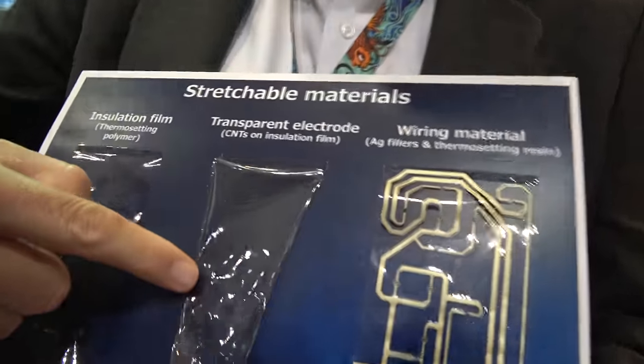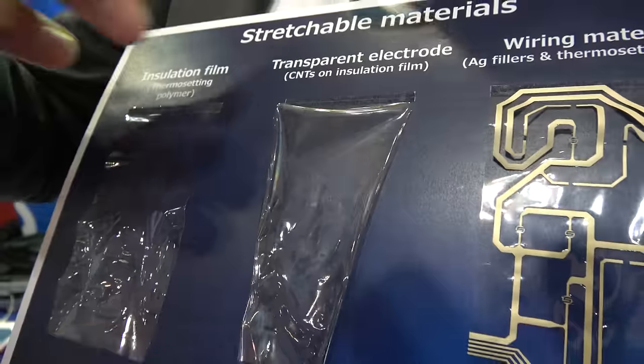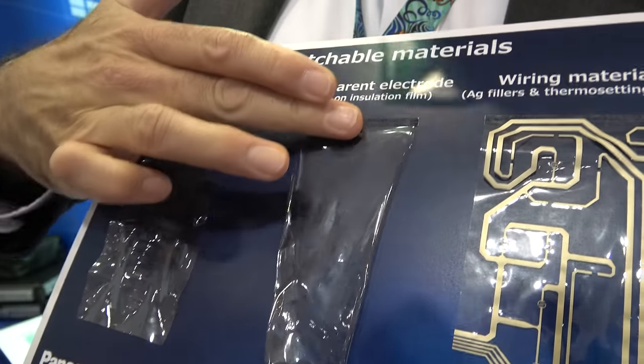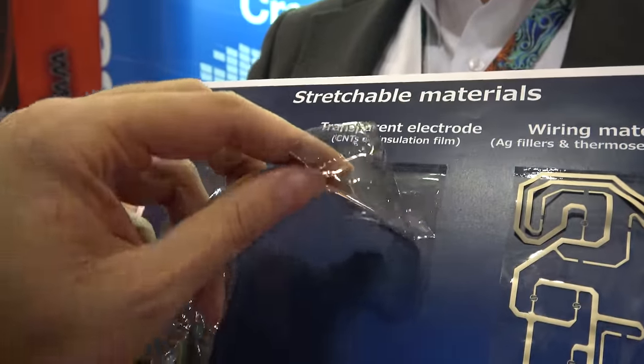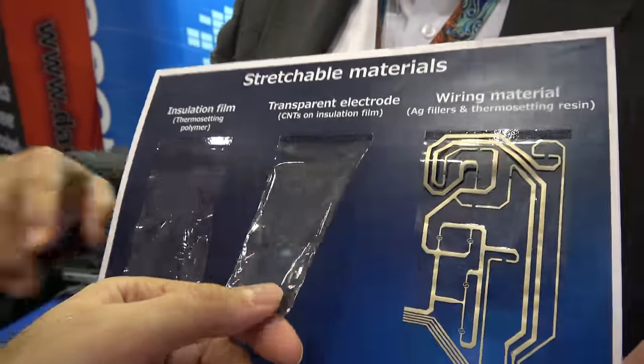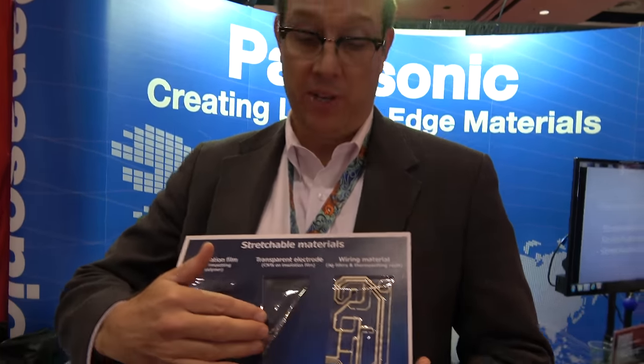Next to it is a conductive transparent electrode — the base film coated with carbon nanotubes — which could be used in combination with other materials to potentially construct a stretchable, bendable, or foldable display.